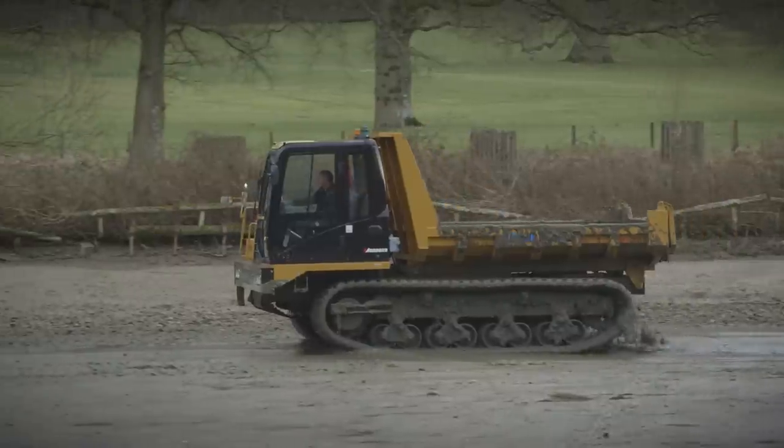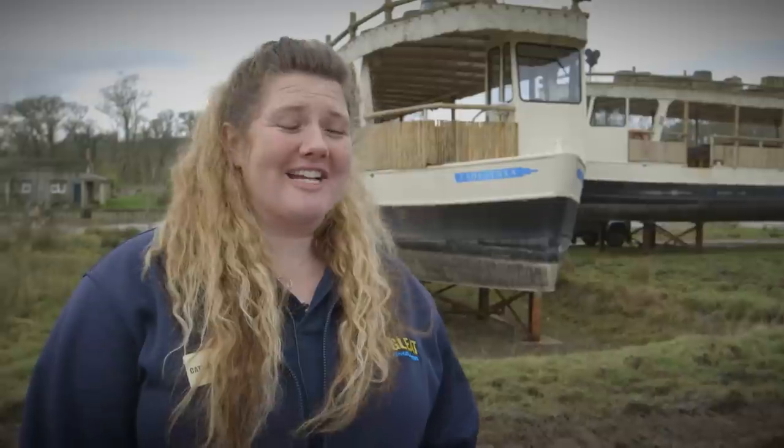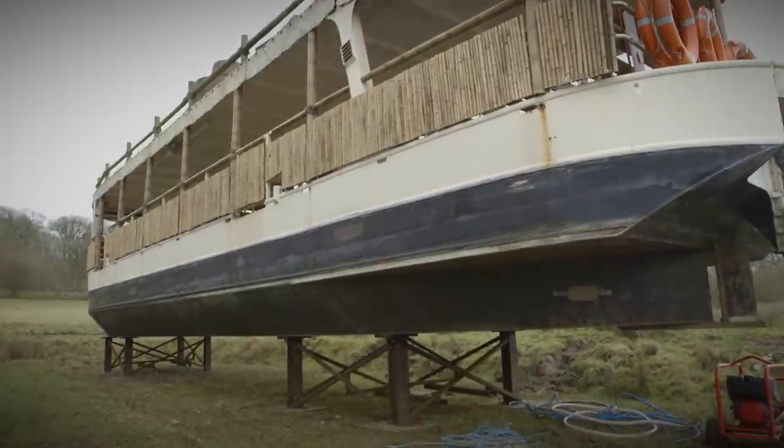We move the silt around to create a clear path for the boats, which stops them getting stuck. When we drain the lake it gives us a fantastic opportunity to actually bring the boats out of the water. We drive them over, we get a huge crane in, and we actually lift the boats into the field — that means we can do a lot of inspection of underneath the boats, but also a lot of maintenance work when they're out of the water.